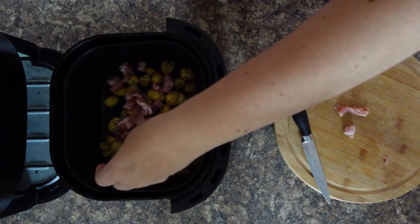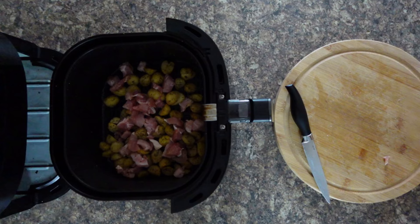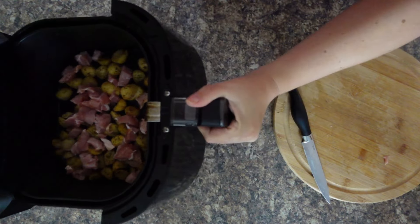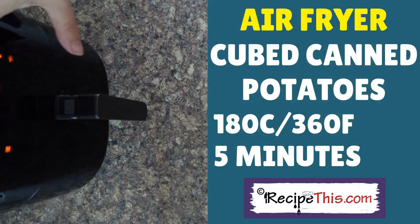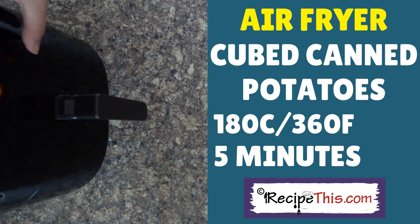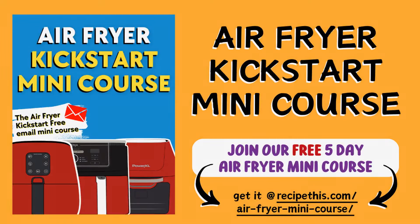I've got some nice chunks of bacon now, so pop the bacon in on top of your potatoes — or stir it in, depending how you prefer it — and in it goes. Air fryer back on at 180°C, that's 360°F, for another five minutes. Press start!